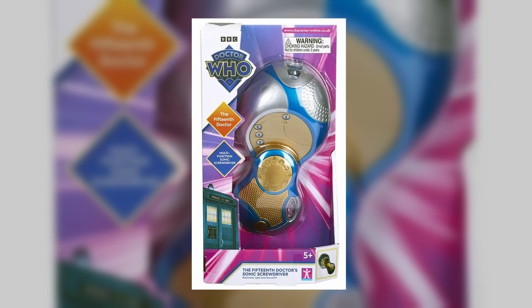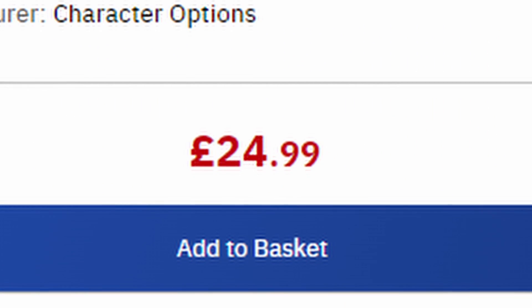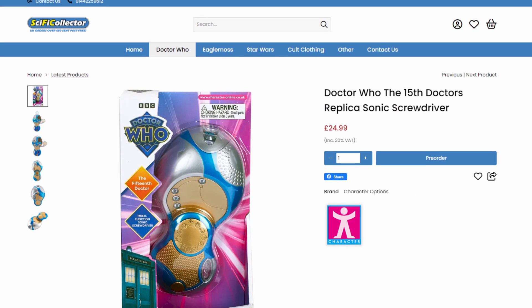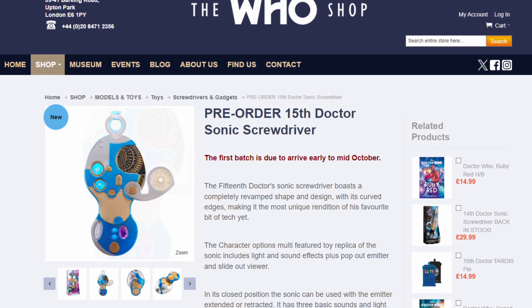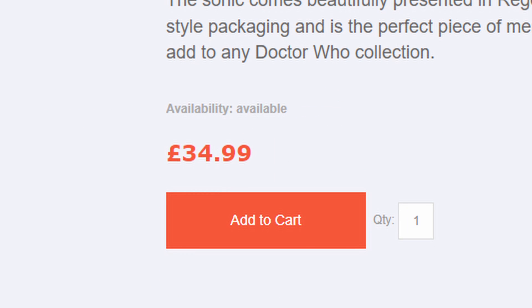Starting with the retail one, it is due to be released on the 7th of October with a price of £24.99. It can be pre-ordered right now from Forbidden Planet, Sci-Fi Collector, or The Who Shop, but I would advise against The Who Shop just because they want £34.99 instead of £24.99.